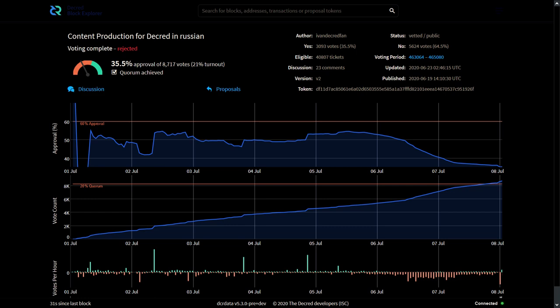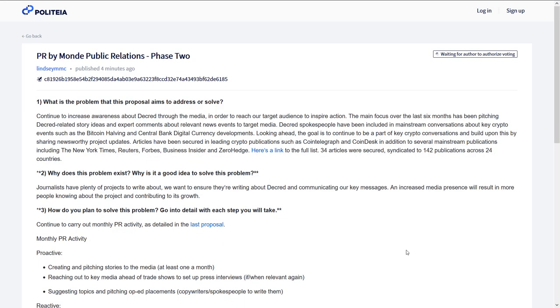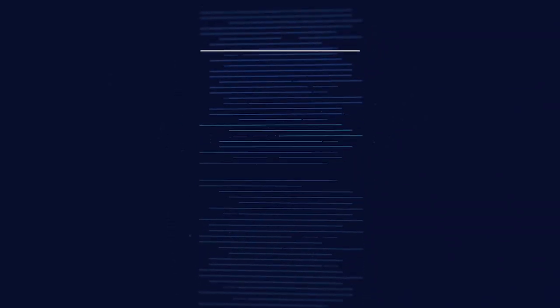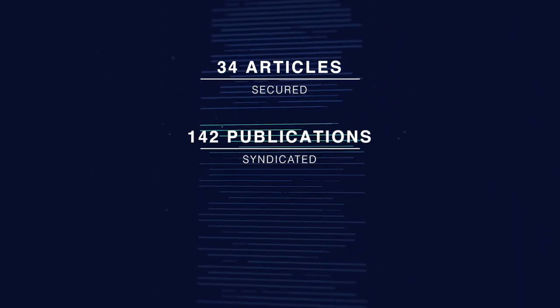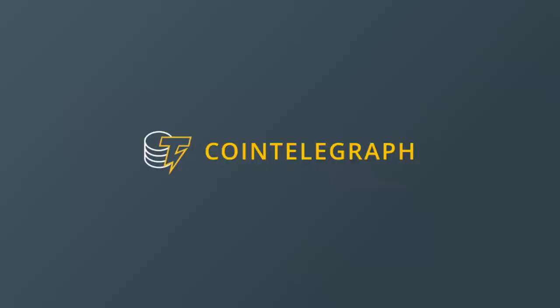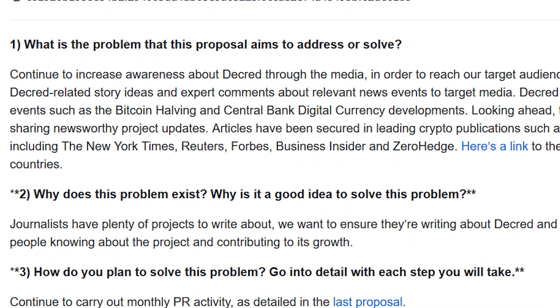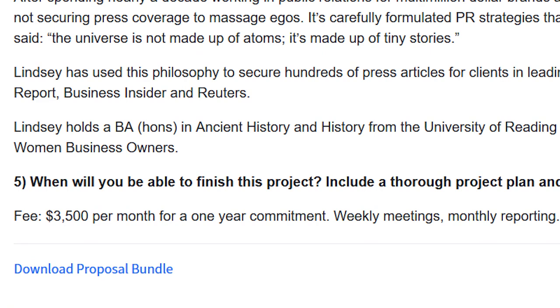On Politeia, one proposal finished voting. The content production for Decred in Russian proposal failed for a second time with 35% voter approval and a 21% voter turnout. MonPR has published a phase two proposal to continue public relations services to help expand awareness of Decred by securing presence in online media articles. The last phase saw 34 articles secured, syndicated to 142 publications across 24 countries, in leading crypto publications such as CoinTelegraph and CoinDesk, and mainstream publications including the New York Times, Reuters, Forbes, Business Insider, and Zero Hedge. The requested budget remains the same as the first phase, payable in Decred.